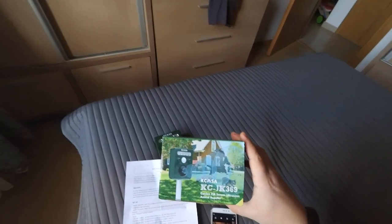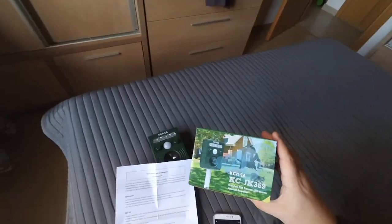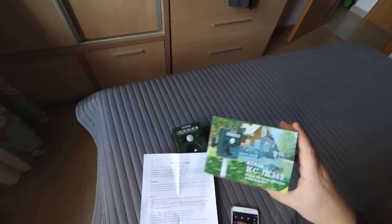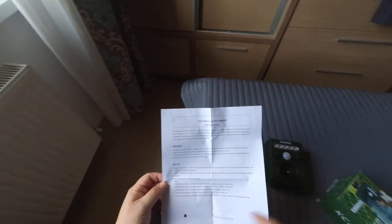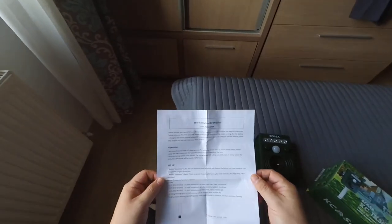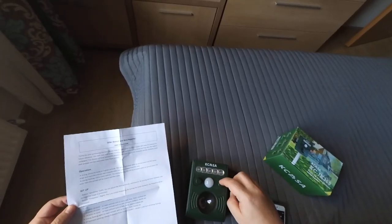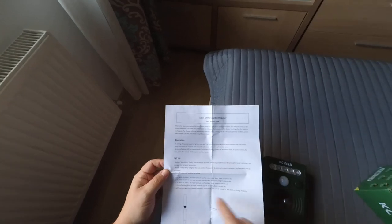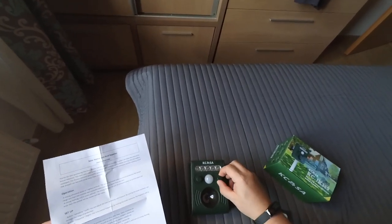Hello, let's test this animal and bird repeller on cats. There is a cat now in front of my window, and as it says in this manual — which is a single page — on the second position of this knob it should repel animals such as cats, raccoons, badgers, skunks. So I will turn this on 2.